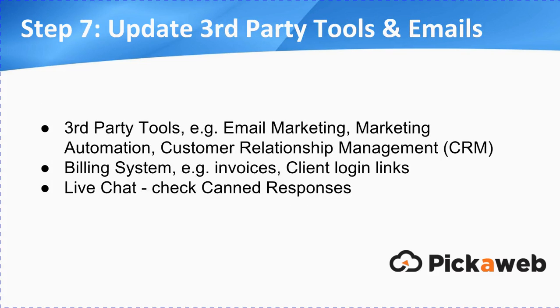Step seven: you need to update any third-party tools or email. These days we all use a whole range of different services and software around our main central website — things like email marketing, marketing automation if you're using Infusionsoft or similar tools, customer relationship management tools, maybe a billing system. If you're issuing invoices, you might be sending people links with HTTP on them or even client login links — you just need to update them to HTTPS. Also things like live chat: if you use live chat and you've got canned responses, you may be pushing pages to your customers on a daily basis. The 301 redirect will take care of that if they do go to an HTTP page, but this is just about best practice.